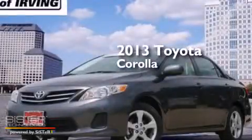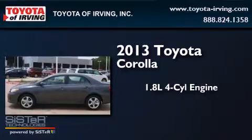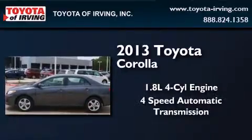This is a 2013 Toyota Corolla. It features a 1.8-liter, four-cylinder engine and a four-speed automatic transmission.